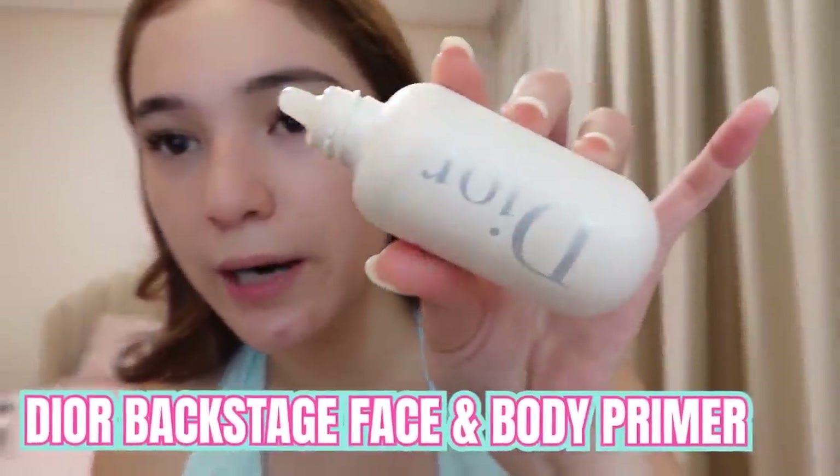Nakaset na yung hair natin. We're gonna do my makeup! I usually nagsastart ako with primer. This is the primer that I use — Dior. Ito yung effective sa skin ko. Pwede naman kayo gumamit ng any primer na best for your skin.